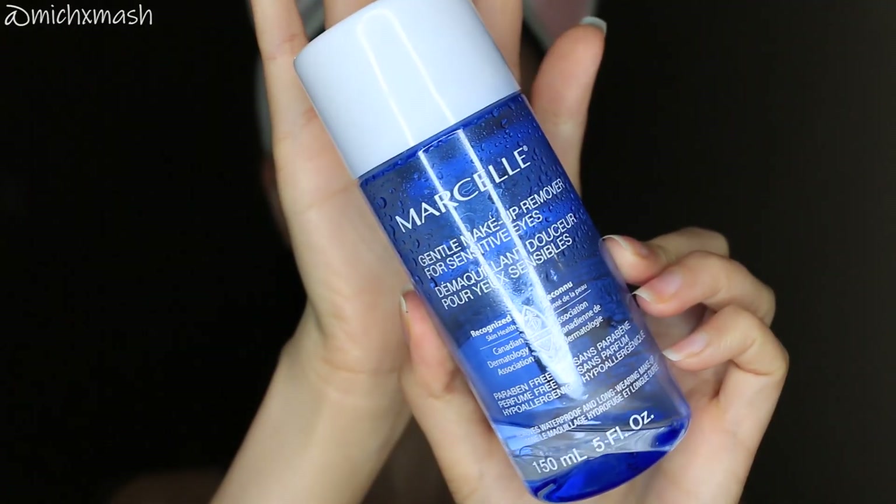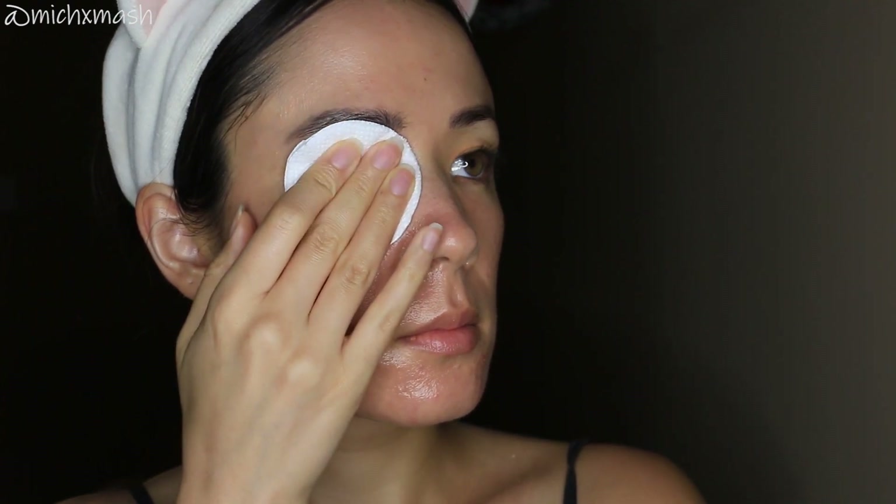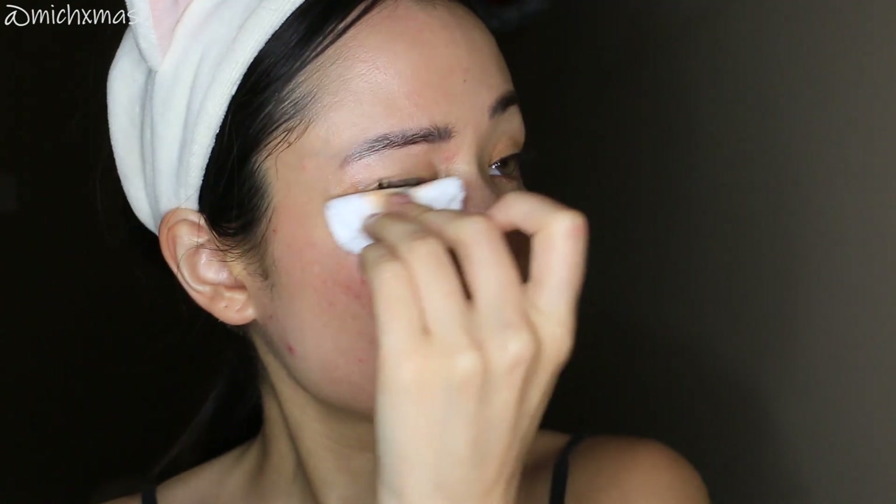I start off my double cleanse with an oil cleanser, but before I start that, if I am wearing any waterproof mascara that day, I will go in with a separate eye makeup remover. I have sensitive eyes, so if I'm leaving product on my eye area for a certain amount of time, I need to make sure it is gentle. For that, I'm using the Marcelle Gentle Makeup Remover for sensitive eyes — I've gone through maybe three or four bottles of this. It's easy to pick up at any Canadian drugstore, super gentle on my eyes, and it doesn't dry my eye area out. I shake up the bottle since this is a bi-phase formula, pour the mixture into a cotton round, leave it on my eye area for around 10 seconds, and then gently wiggle the cotton round between my lashes to really get that waterproof mascara out. Depending on what eye makeup I'm wearing, I might go in with a cotton swab as well.